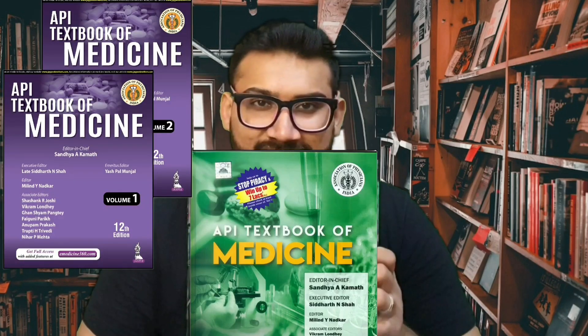The second book is again for theory examinations — the API Textbook of Medicine. This book is written by physicians from all over India and contains guidelines which should be followed in India, because diseases like dengue, typhoid, and malaria are treated differently here compared to other countries. You will get India-specific guidelines in this book.